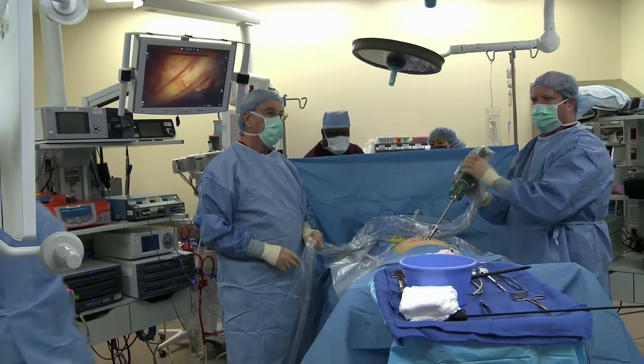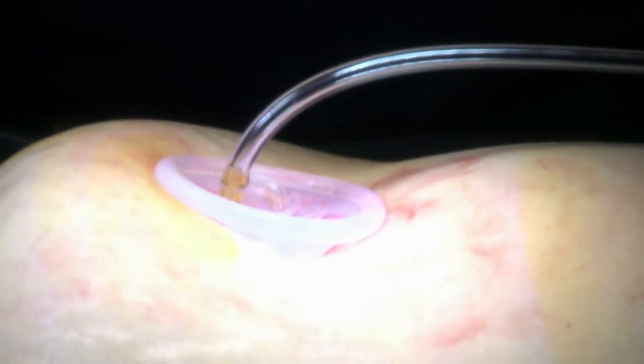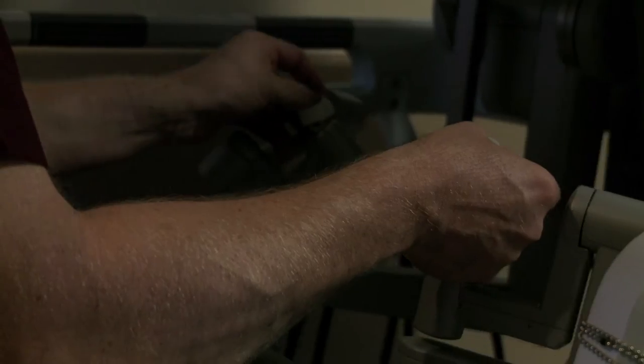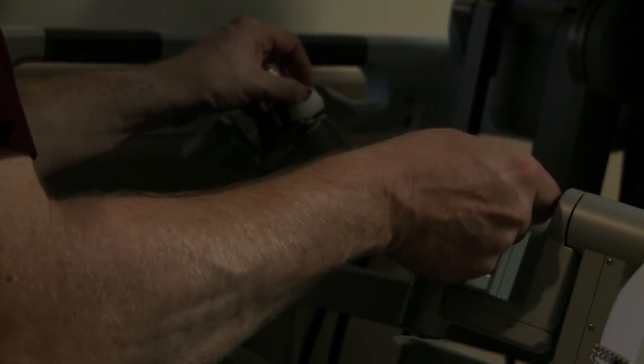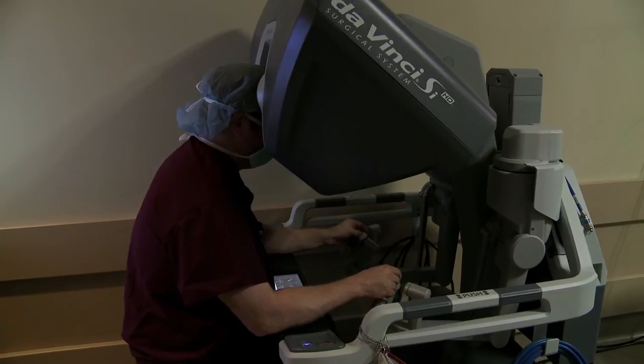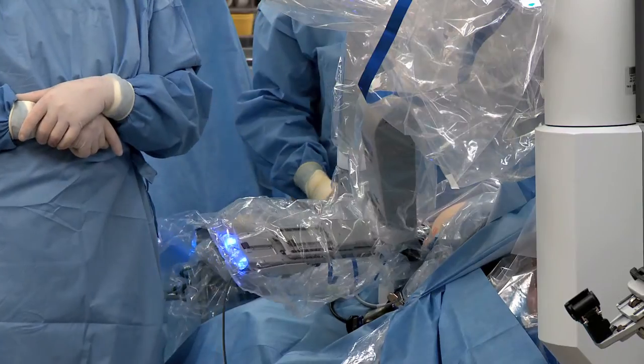With any surgery, the bigger the incision, the greater the pain. With the smaller incision of the single-site approach, pain can be decreased significantly. The robot helps fine-tune a physician's motions, making it safer for the patient — the surgeon performs the actual case and the robot enacts the movements that the surgeon provides.